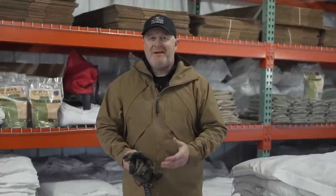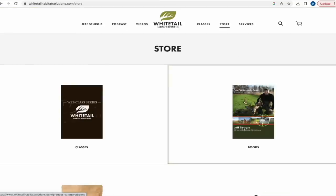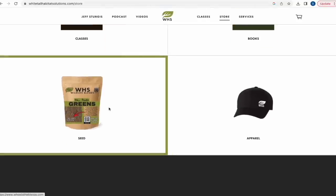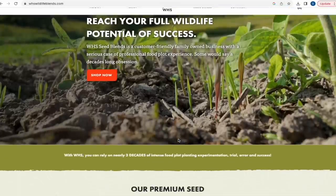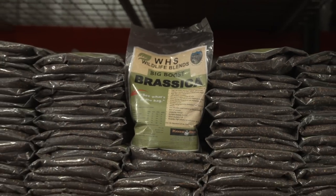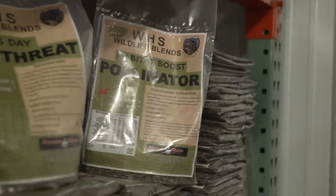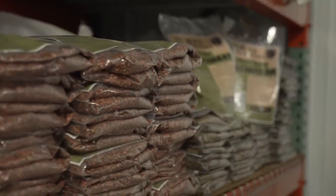If you haven't checked out our main website lately — whitetailhabitatsolutions.com — we've really had a lot going on, including hats, books, our web class, and certainly our new seed company, WHS Wildlife Blends. When you click on seed on our site, it'll take you right to our brand new site for the seed company. We have all 12 blends available. I encourage you to check it all out — whether you buy anything or not, I really appreciate you visiting the site and seeing what's going on. Continue to watch because we have big things coming later this year.